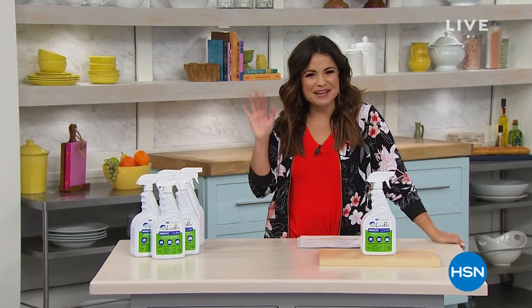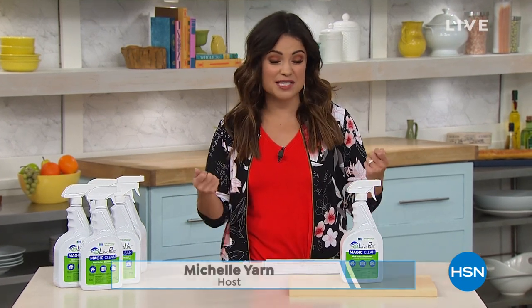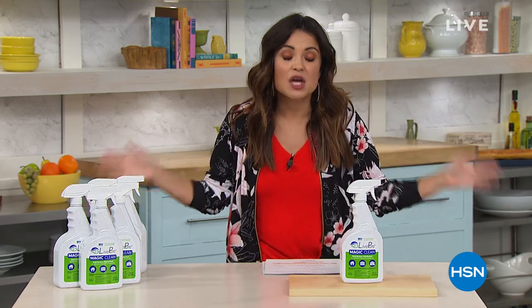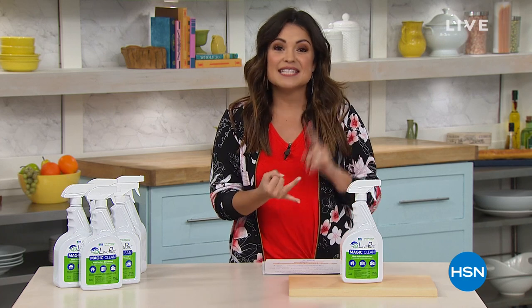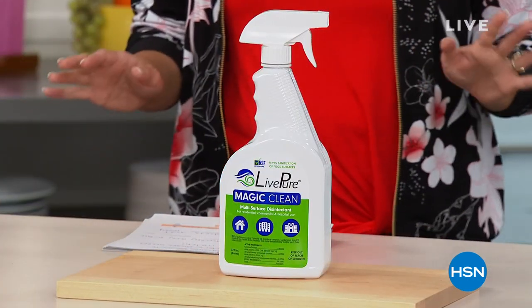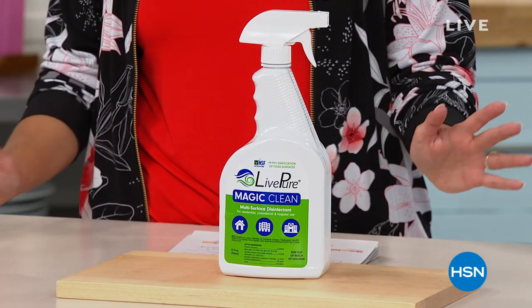Welcome back into HSN. My name is Michelle Yarn. These are your home solutions this hour. There's one thing none of us can get away from, and it's cleaning. If you're like me, you look under the sink and you've got buckets of all different products for all different types of things. We're going to help you not only consolidate but clean, sanitize, deodorize — do it all with one product. This is from Live Pure, a very well-loved product called Magic Clean.